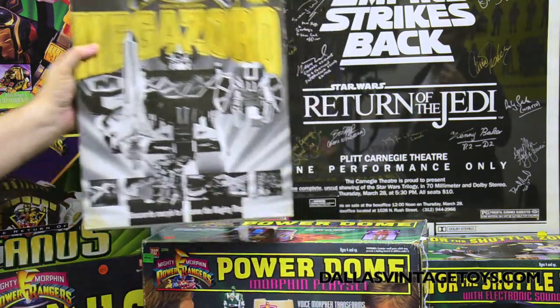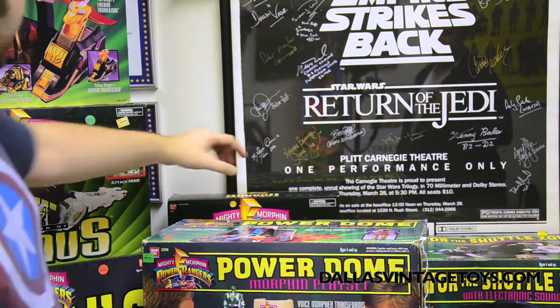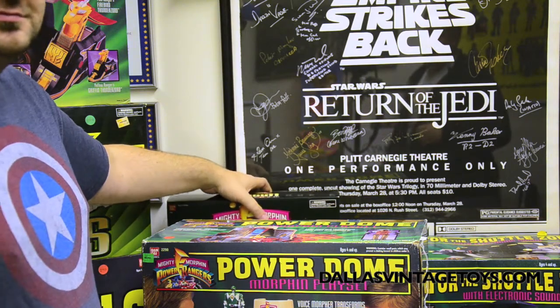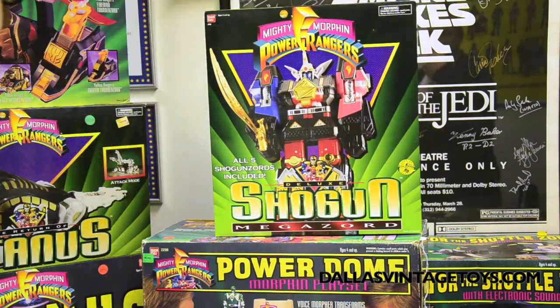I guess that one ranger who does the break dancing — he was the black ranger too. So that must be the day that he got to drive. Then we have the Shogun Deluxe Megazord.